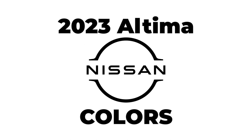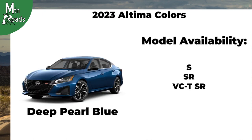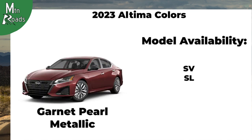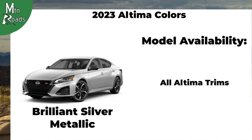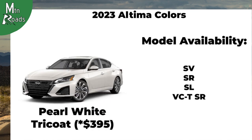Colors for the 2023 Nissan Altima vary by trim. Available colors include Deep Blue Pearl, Scarlet Ember Tint Coat, Super Black, Garnet Pearl Metallic, Gun Metallic, Brilliant Silver Metallic, Gray Sky Pearl, Glacier White, and Pearl White Tricot.